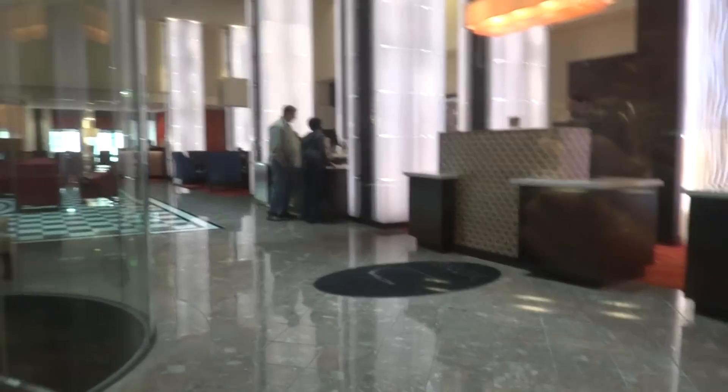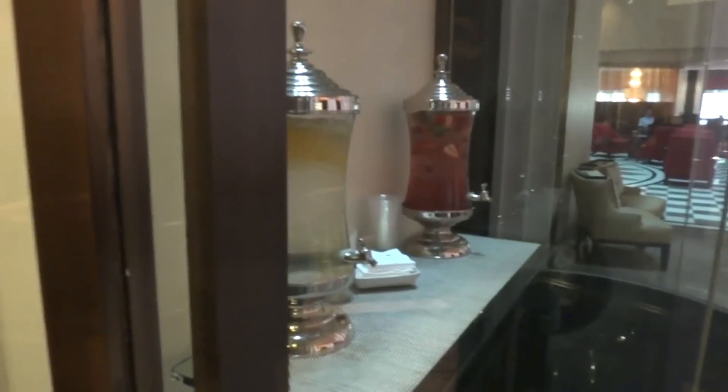Gorgeous lobby. What is that — is that like a tea or something? It's lemonade. Oh, lemonade? And I'm thirsty. We can get the other elevator. Get an indicator going. I think we're kind of creepin' out the front desk people.